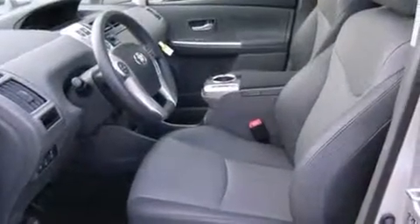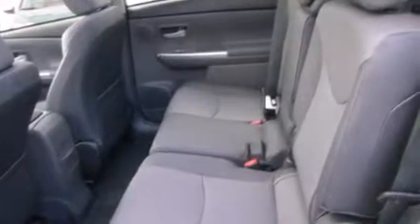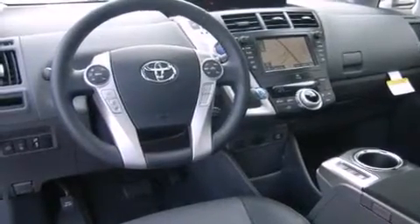It's equipped with tons of terrific amenities, but it won't break your budget. Like heated seats, a rear window wiper, a built-in garage door transmitter, an automatic dimming rear-view mirror, an outside temperature display, and one-touch window functionality.